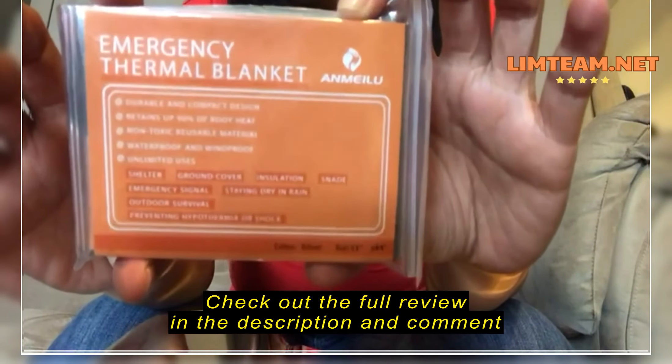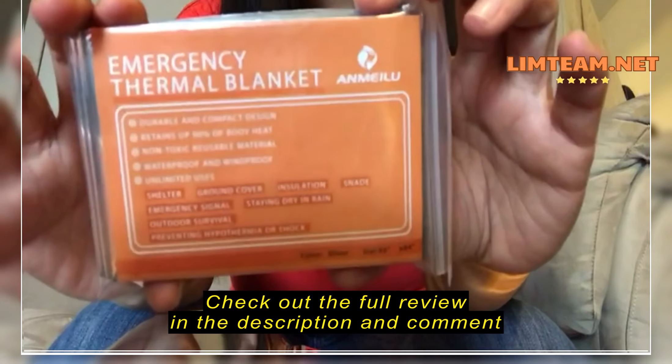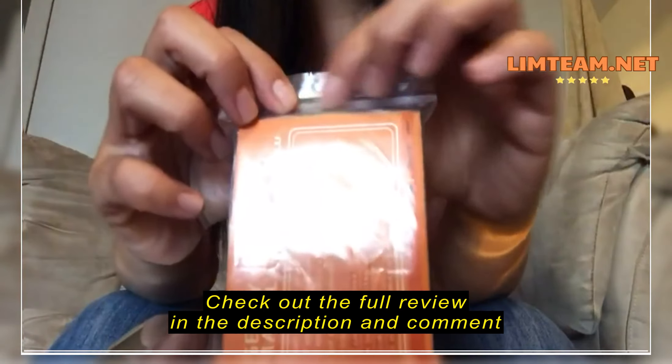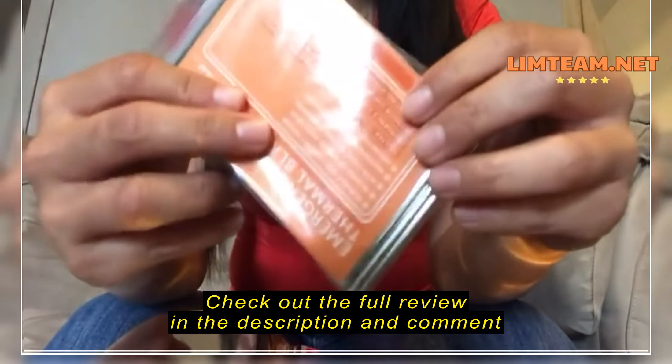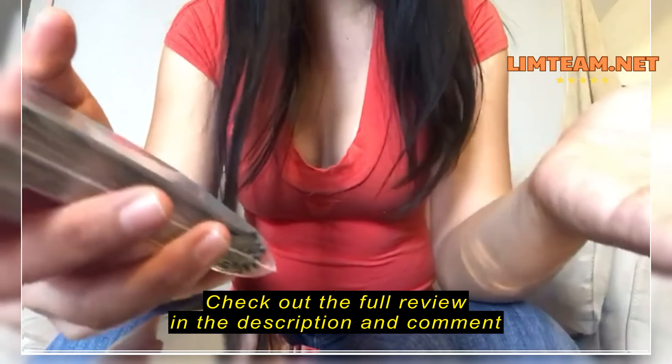Hi everyone, this is the emergency thermal blanket I received a couple days ago. The package comes with six individual bags just like this, so it's compact and easy to carry, lightweight, so you can put it in your car.